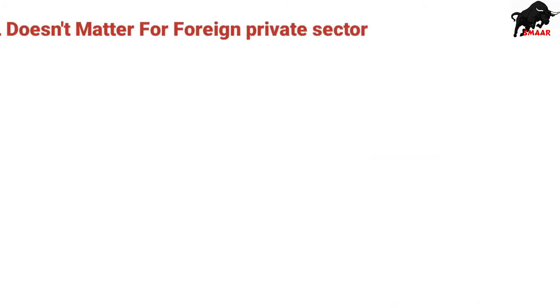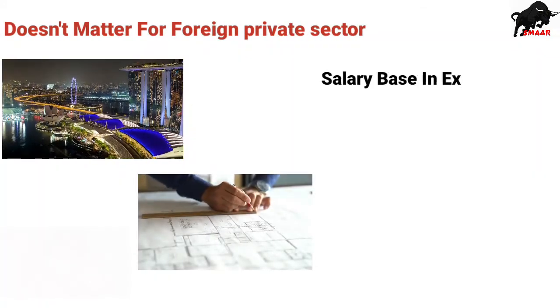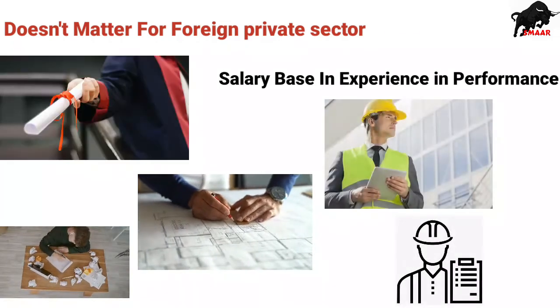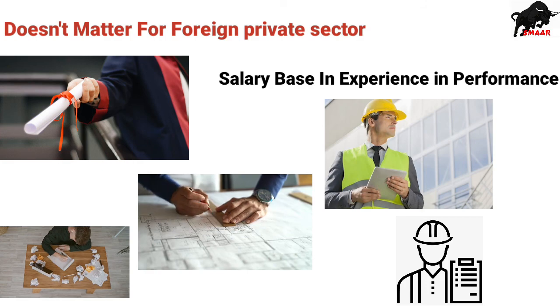In the foreign or private sector, they don't care about the IESL membership — they only care about your experience and performance, because it's your experience and performance that determines your salary, not the IESL membership.